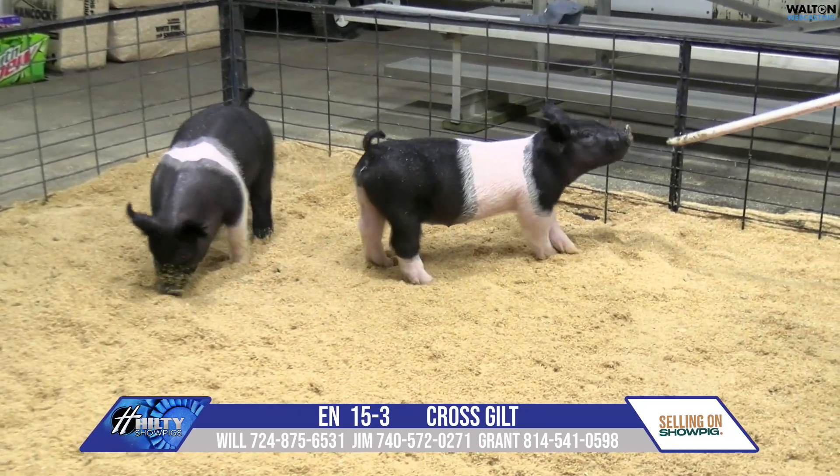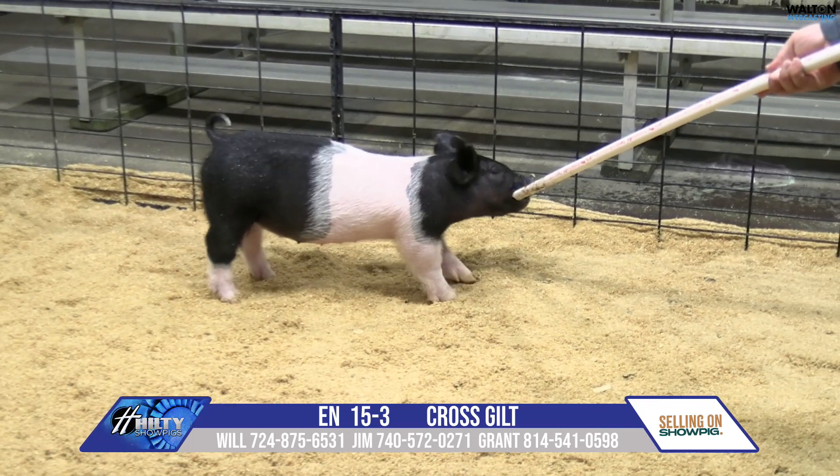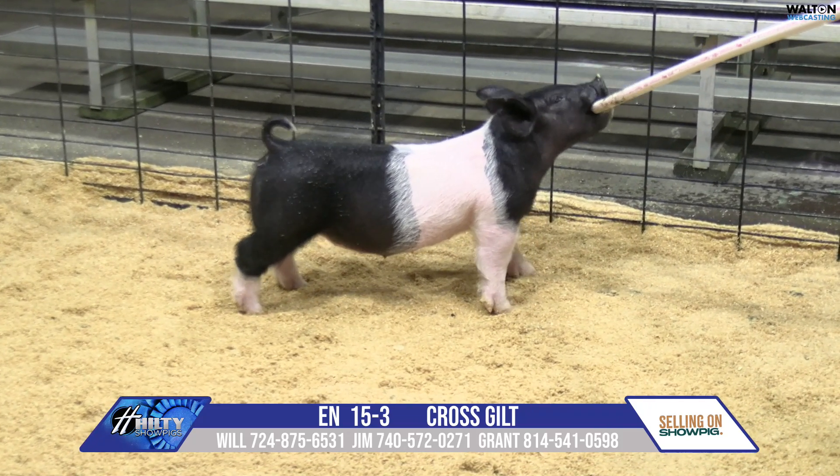I like the stoutness of feature, the density she's got through the center portion of her body, big set of bones and a very correct kind of skeleton and a stout kind of a look. That is 15-3 painted up gilt.